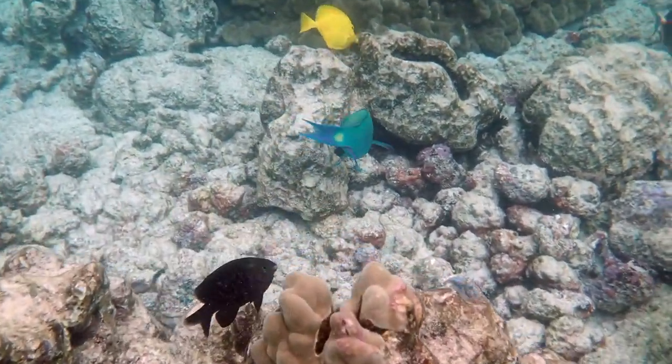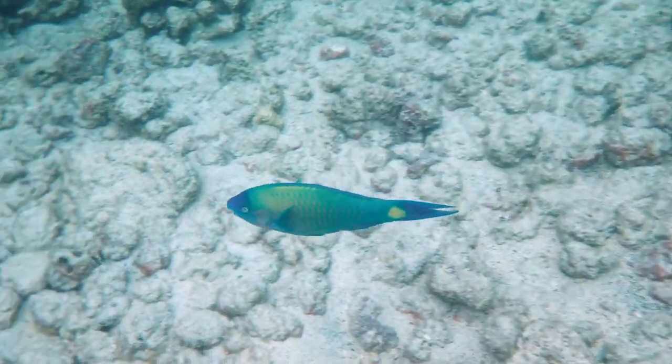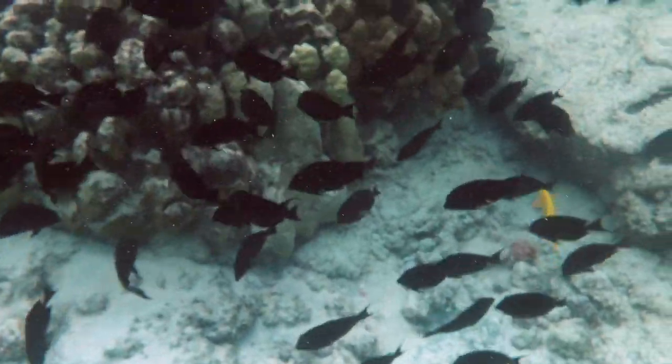There's been a full moon for three days. Some of the fish are triggered by the moon for breeding. I don't know if that's the case for these pale-nosed parrotfish.